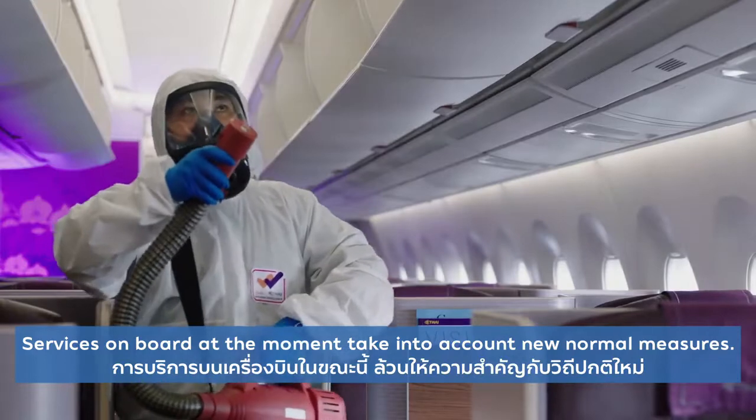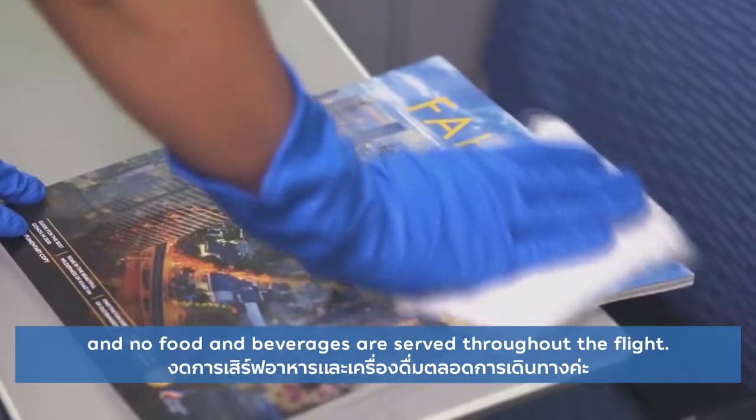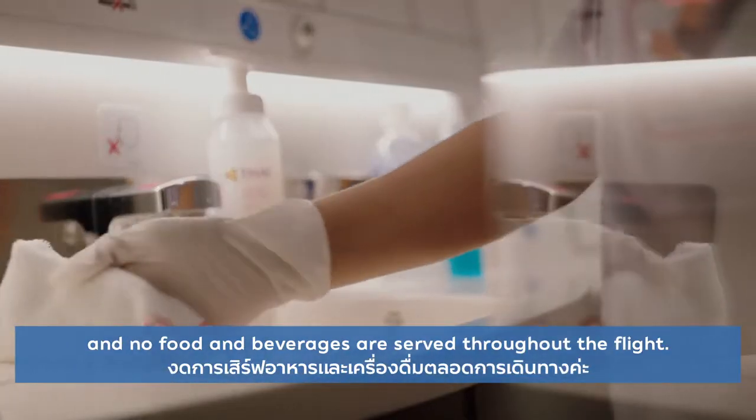Services on board at the moment take into account new normal measures. Everyone must wear masks at all times, and no food and beverages are served throughout the flight.